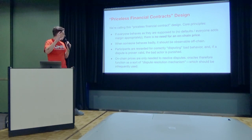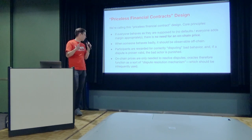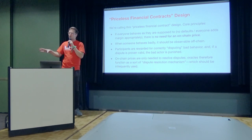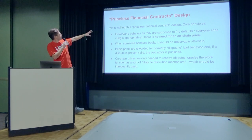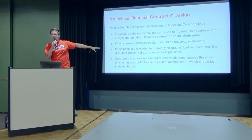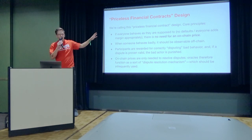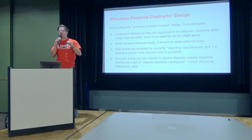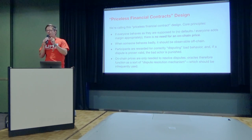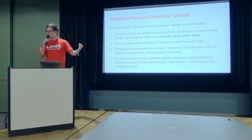The oracle functions as a dispute resolution mechanism, which should be relatively infrequently used. This priceless financial contract design is something new that we're going to write more about and we would love feedback on. It's all about how we can minimize oracle usage to allow higher leverage and higher speed things with DeFi and financial contracts.